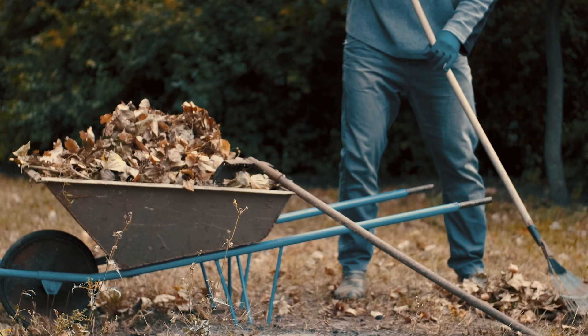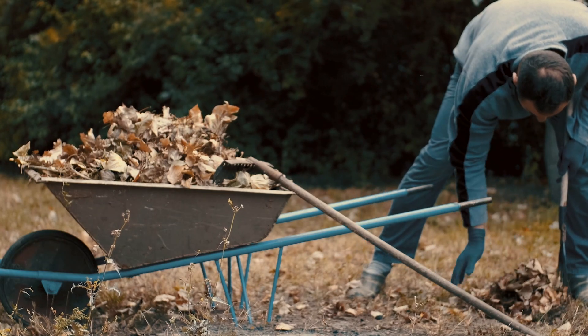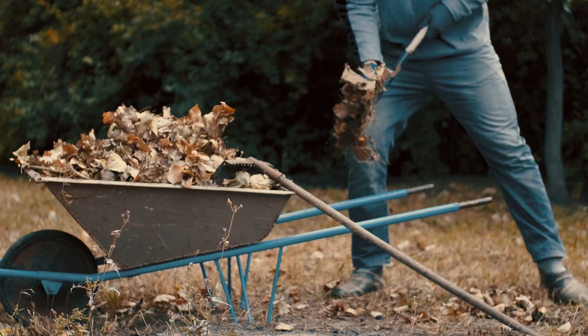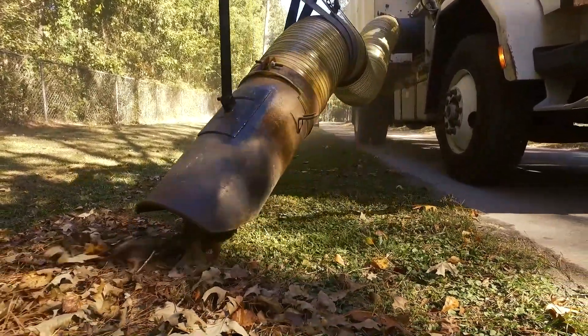In order for residents to prepare for their loose leaf pickup, the first thing that they would need to do is make sure that all of their leaves are to the edge of the road before the first day of their scheduled pickup date. We ask that the residents do not have anything in their piles except for leaves and pine straw. We ask that there is no additional debris like limbs or any things of that nature, because these will cause damage to the loose leaf trucks.